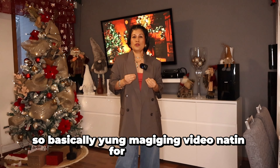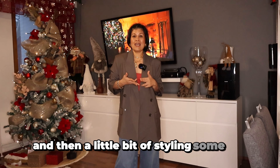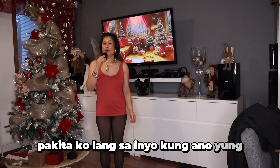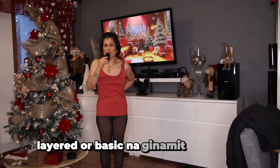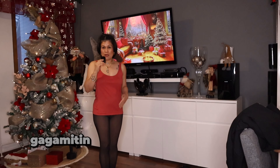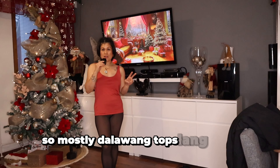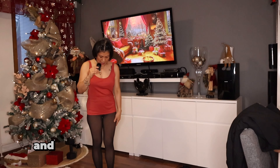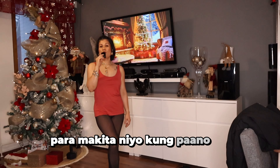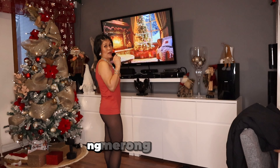Yung magiging video natin for today is a try-on haul and then a little bit of styling, some tips for being a petite person. Pakita ko lang sa inyo kung ano yung layered or basic na ginamit ko sa loob. So mayroon lang akong tank top which is gagamitin natin sa pagkukontrast ng ating mga damit. Dalawang tops lang yung gagamitin ko, and of course yung ating fake leggings para makita ninyo kung paano kaganda or gaano kabalki ang isang damit ng merong layer na leggings sa loob.